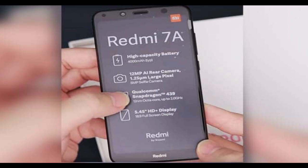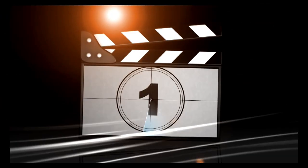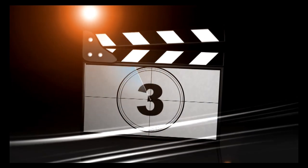The Redmi 7A is backed by a massive 4000 mAh battery. The Redmi 7A runs on Android 9 Pie with MIUI on top.